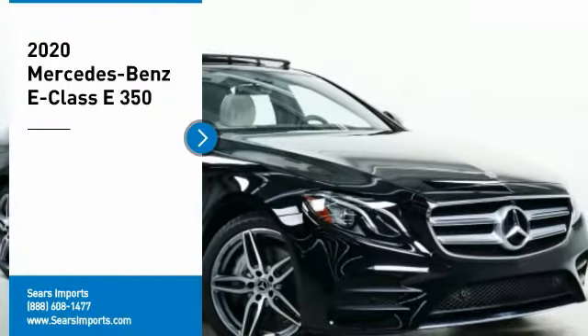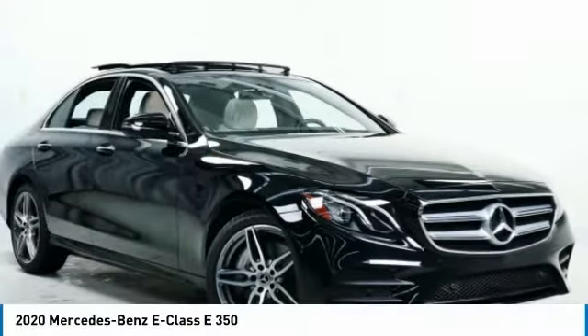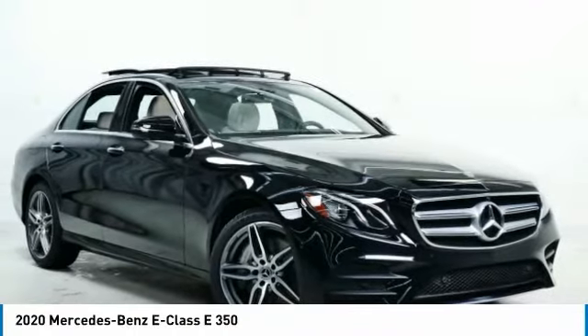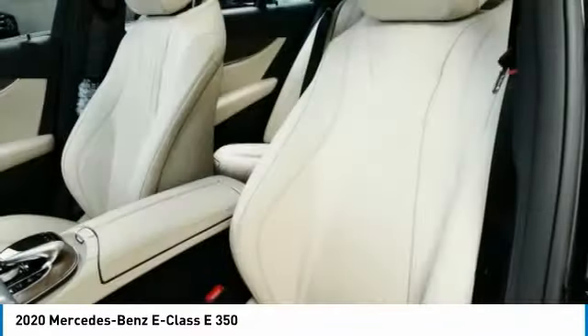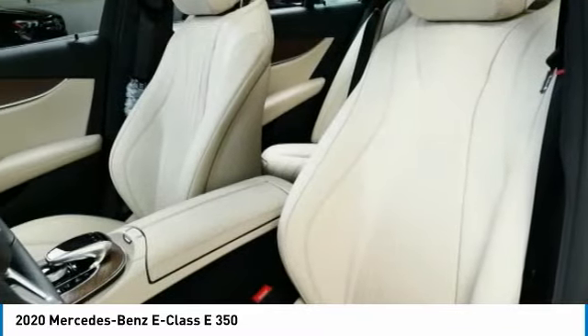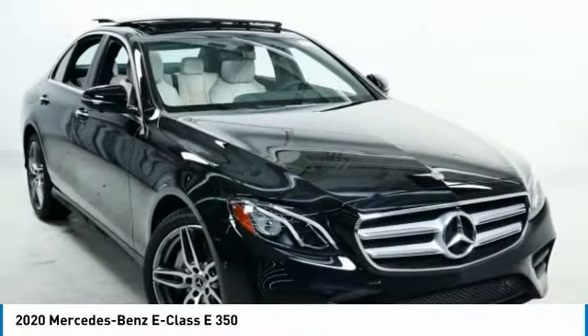We are pleased to show you the 2020 E-Class. Some predict the future, we prefer to build it. The Mercedes E-Class is an impressive ride, very smooth and punchy. Here are some of this vehicle's great options.